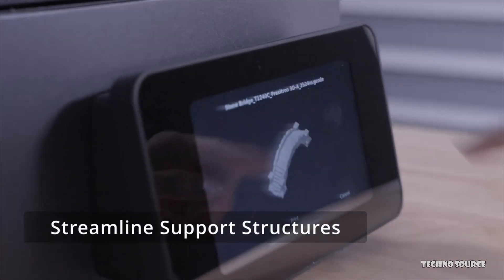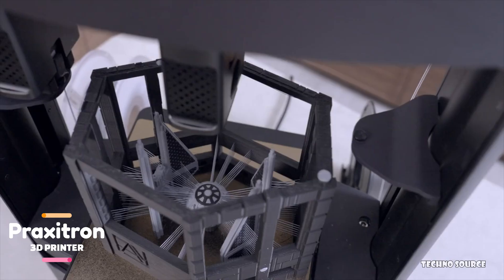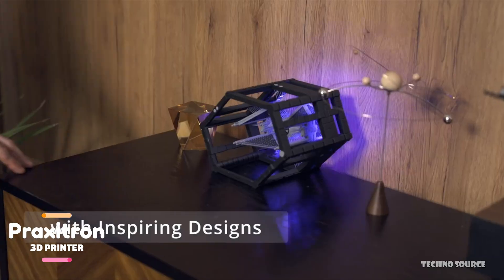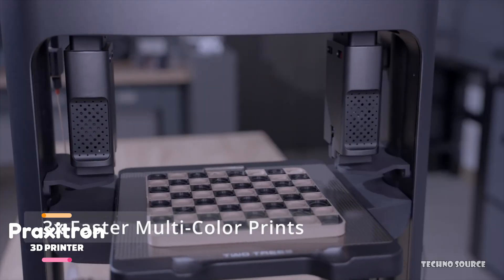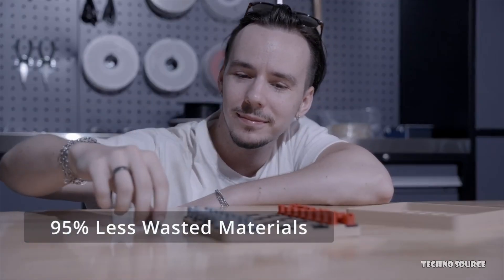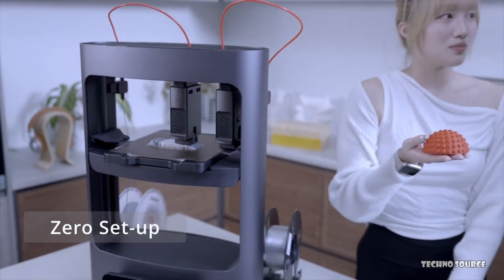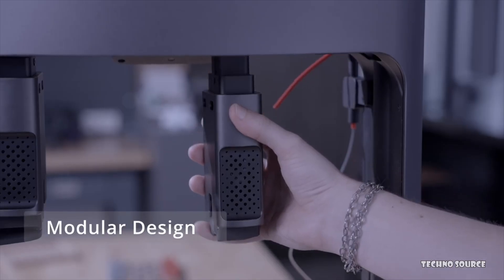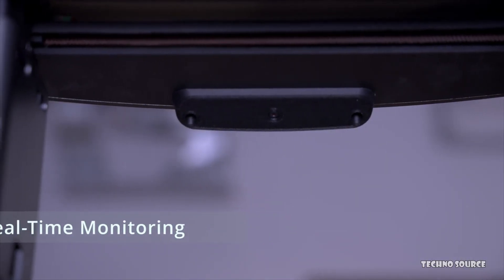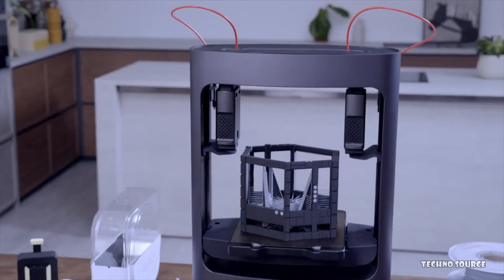One of the biggest advantages of dual extruders is creating stronger prints — imagine using a thinner nozzle for walls and a thicker one for infills, giving you both fine detail and incredible strength. You can also print intricate designs requiring varying properties like heat resistance or flexibility within the same object, making functional parts like rubber grips on a plastic handle easily achievable. Praxitron also simplifies support structures: print with a strong material like PLA and a dissolvable support material like PVA, which washes away after printing, leaving perfectly clean complex geometries. Multi-color printing is a breeze with no manual filament swaps needed.